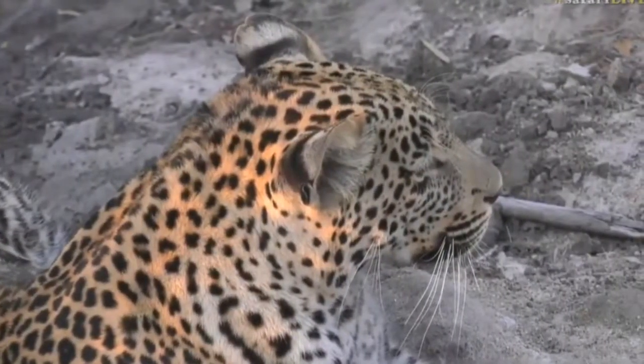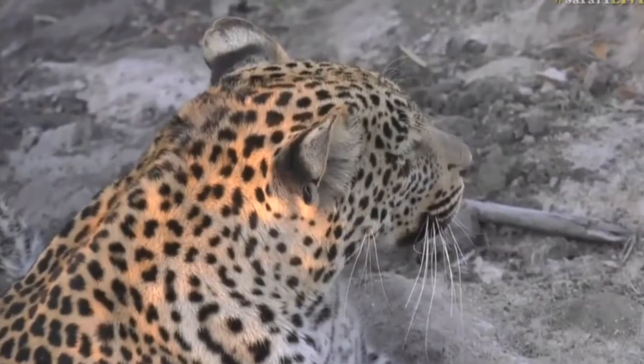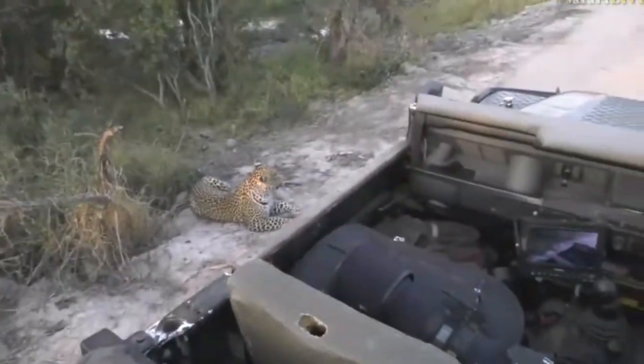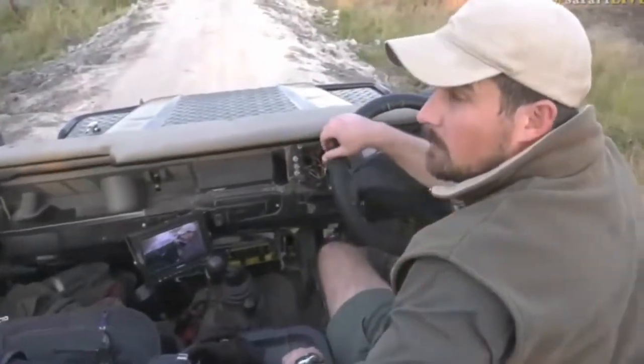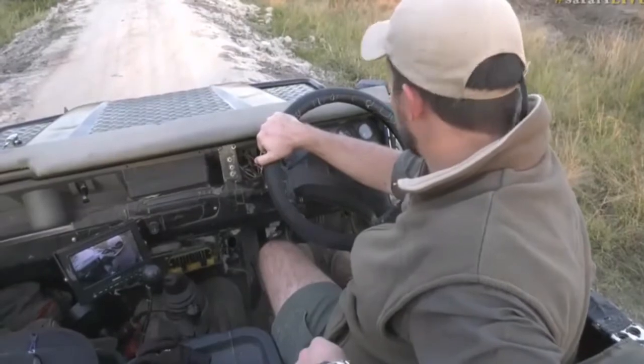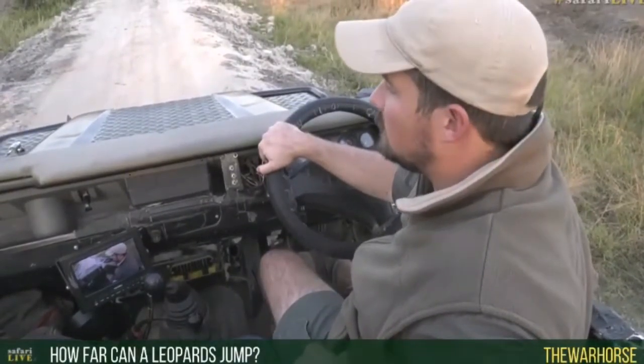We hope that the impalas don't get eaten, but we want little Osana to get something to eat too. Lee Warhorse, you're asking how far leopards can jump. Well, it depends. Leopards can jump pretty high and will be able to move a lot further than what you'd imagine.